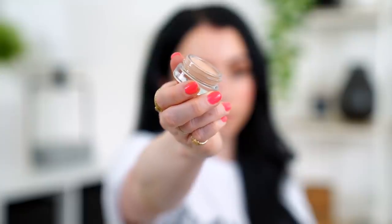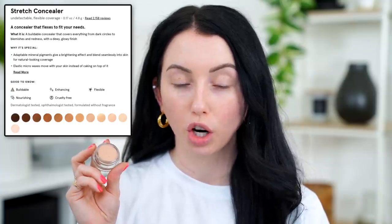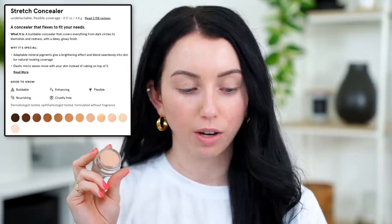Next up is the Glossier Stretch Concealer. I have shades G12 and G10 — G10 is a closer match for me. It retails for $18 for 0.17 ounces and claims to be a buildable concealer covering dark circles, blemishes, and redness with a dewy glowy finish. I personally don't understand the rave reviews — this is a very light coverage concealer. I don't see how it would cover blemishes at all. With a brush I get basically no coverage, so fingers are the way to go. I'm taking the lighter shade to brighten up the inner corner of my eye.